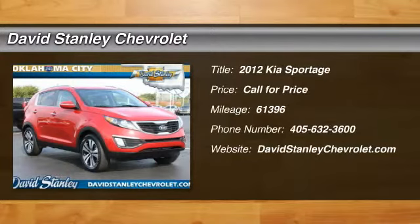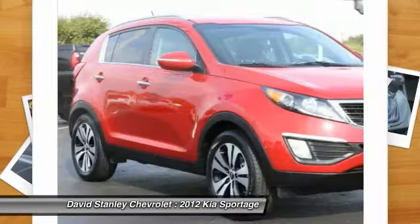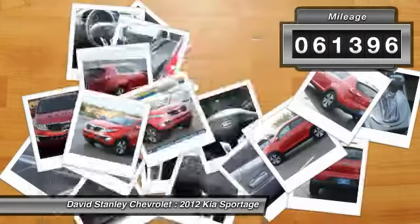2012 Sportage. With its sleek and stylish exterior and its roomy feature-laden interior, the Sportage both looks good and performs well on the road. This vehicle has less than 65,000 miles.